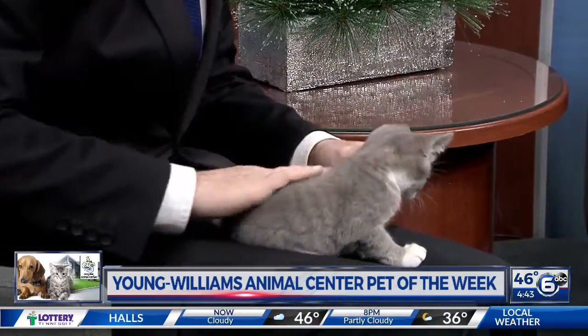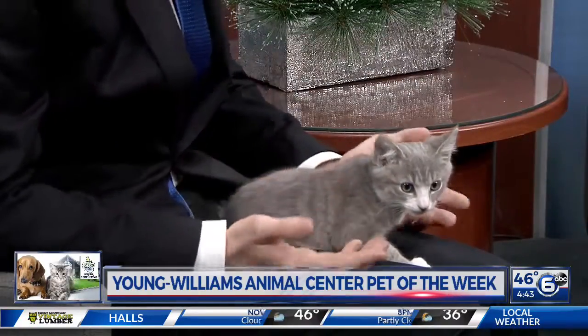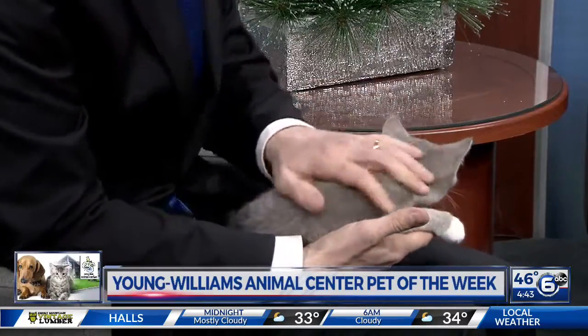He's a gray and white tabby. So four months old — what do you need to know about adopting a four-month kitten? They're great. Tell me a little bit about the responsibilities.